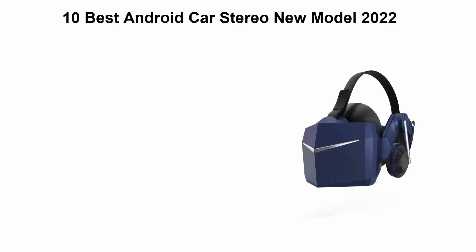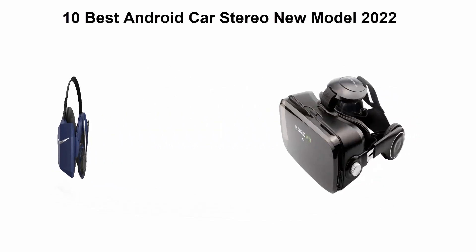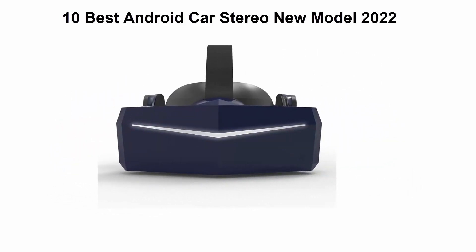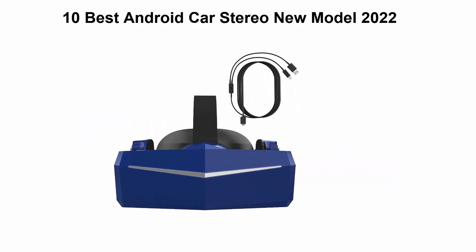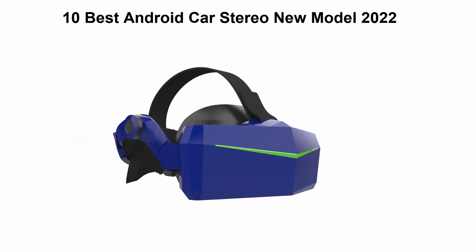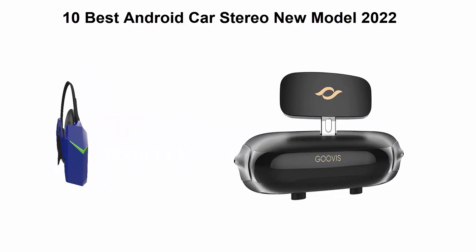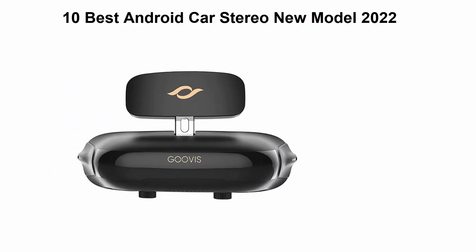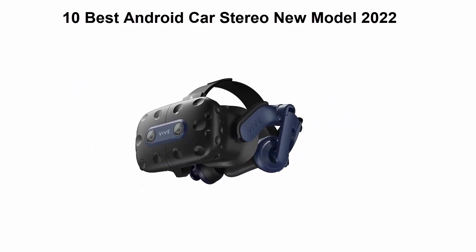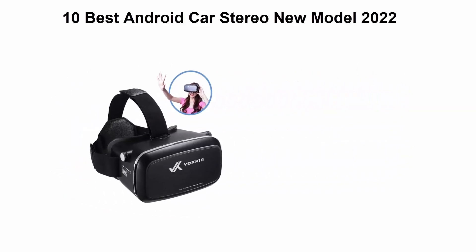10 Best VR Headsets. We are going to check out the Top 10 Best VR Headsets currently available. This list is based on personal opinion, and I try to list them based on their price, quality, durability, and more. If you want to see their price and find out more information about these VR headsets, you can check out the link down in the description and comment section below. Let's get started with the video.